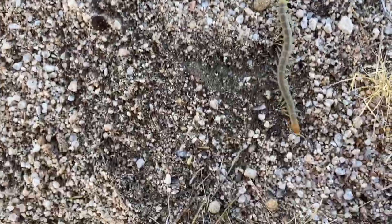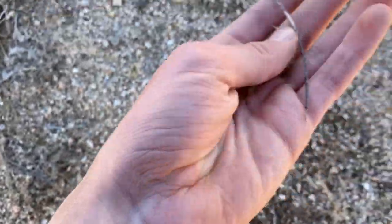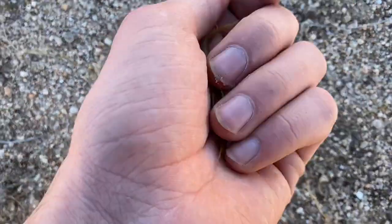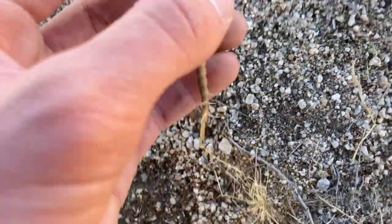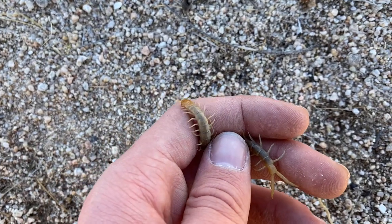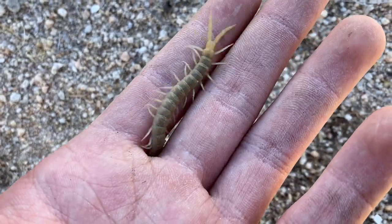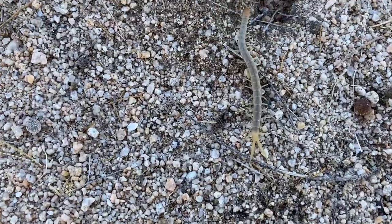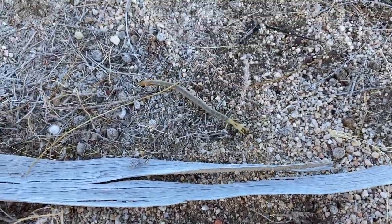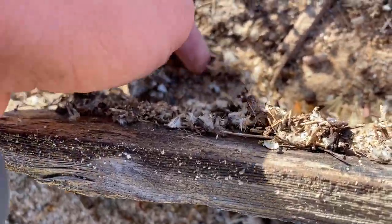Another patternless tiger centipede — seems to be quite common in this particular area, which is cool. These start out as a sort of baby blue, sky-blue color, so I'll see if I can find a juvenile. Hidden camel spider — what are you doing?